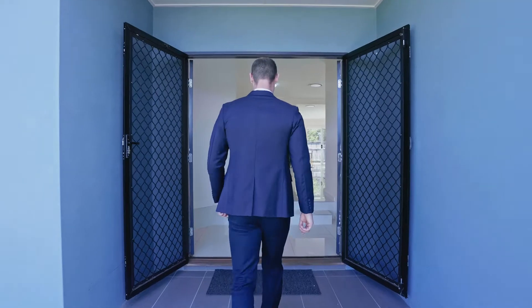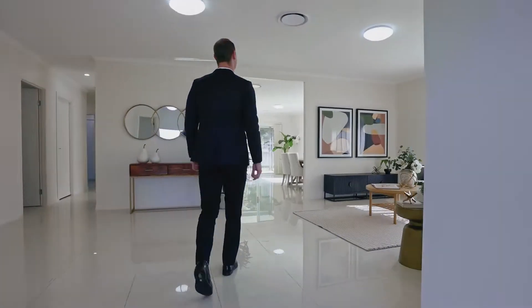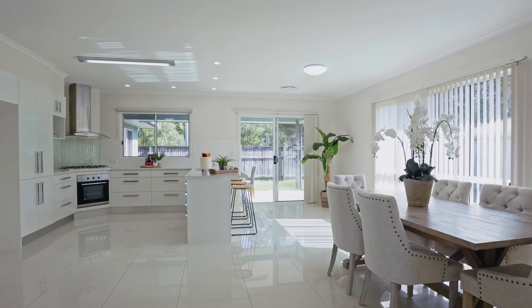Come with me as we step through the double wide entry doors and you are immediately greeted by the soaring 8.6ft high ceilings and spacious family room, which flows naturally to your combined kitchen, living and dining area.